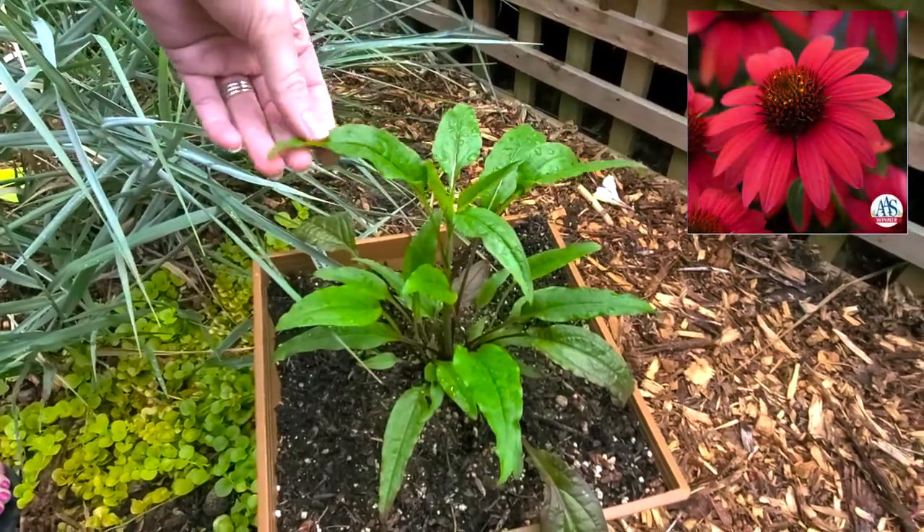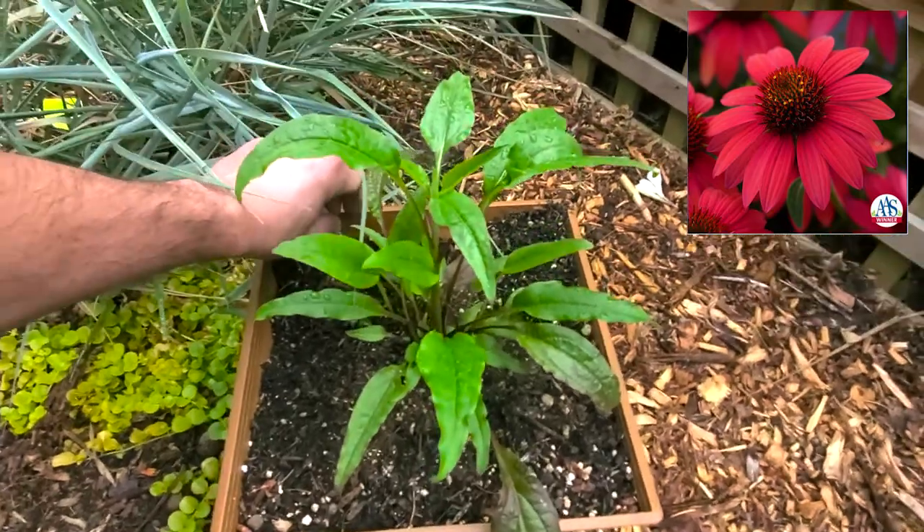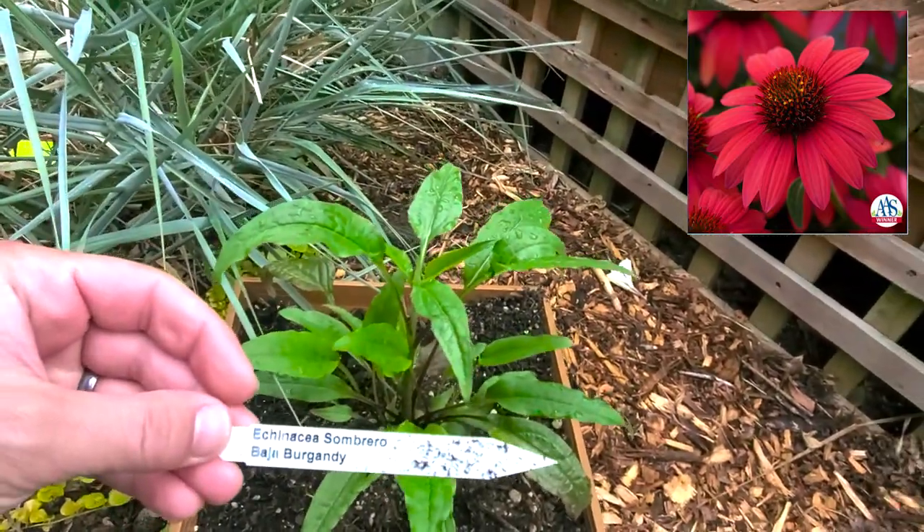This is Echinacea Sombrero Baja Burgundy. It's a bright red. If you've been watching these, you know how much we love coneflowers. This is a true coneflower — I cannot wait to see this in bloom.